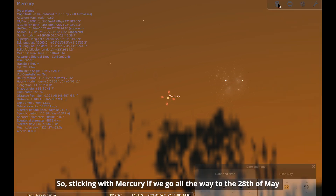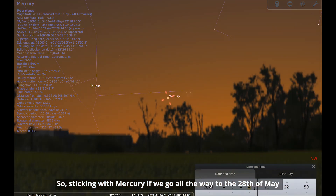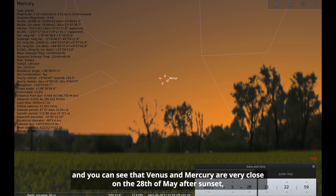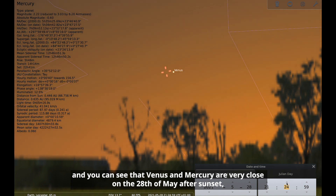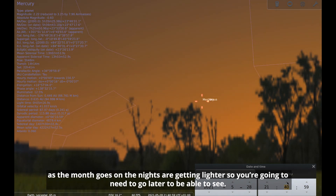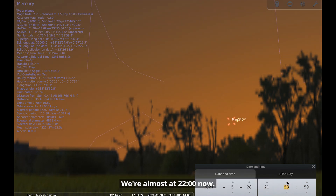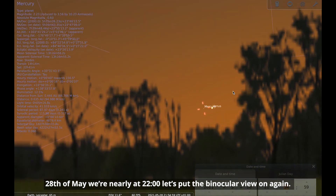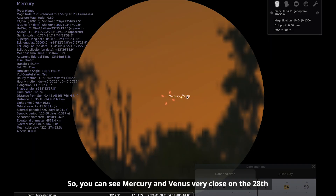Sticking with Mercury — going all the way to the 28th of May, you can see that Venus and Mercury are very close together after sunset. As the month goes on, the nights are getting lighter, so you're going to need to go later — we're almost at 10 PM. And putting the binocular view on again, you can see Mercury and Venus very close on the 28th.